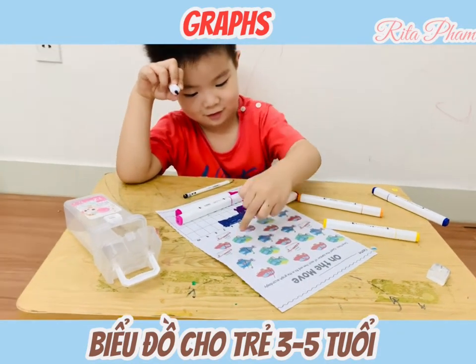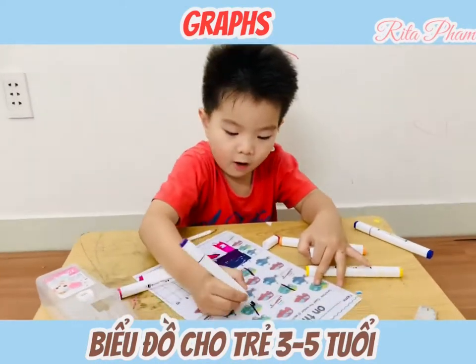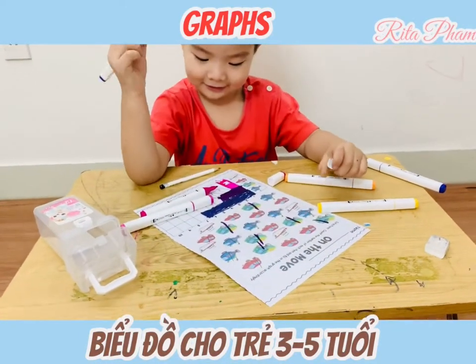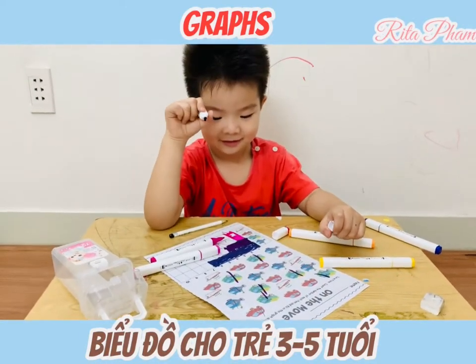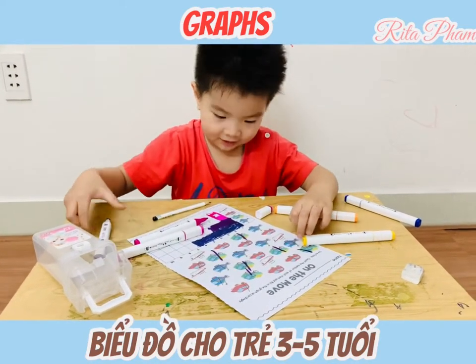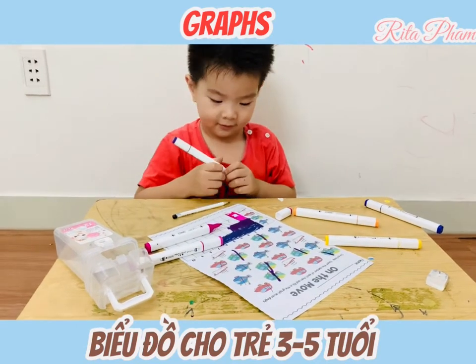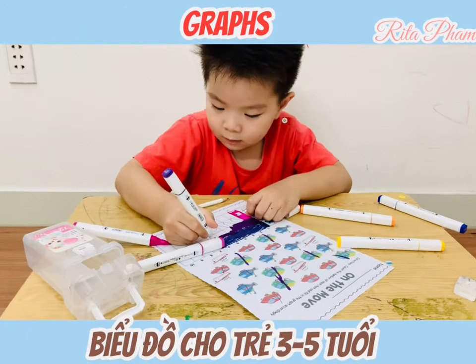You didn't count. One, two, three, four, five, six. Six again? How many trucks in total? Six. Color six trucks now. Make your graph more beautiful.